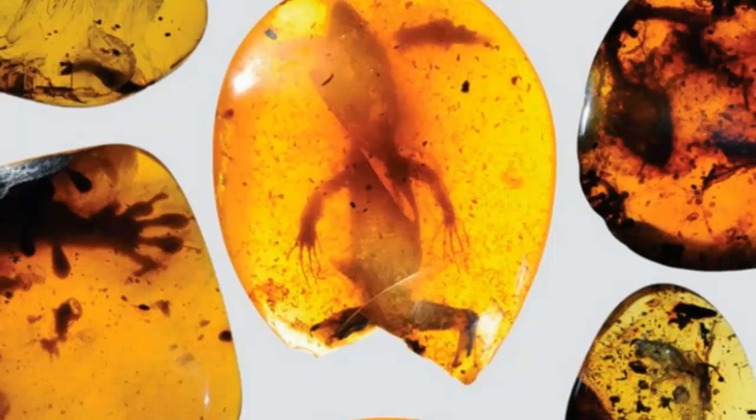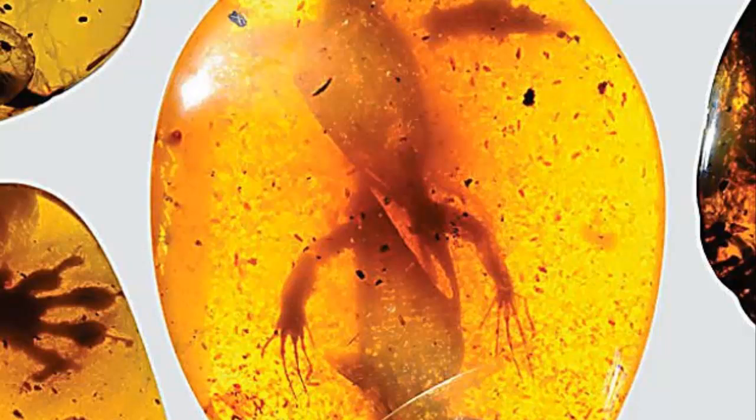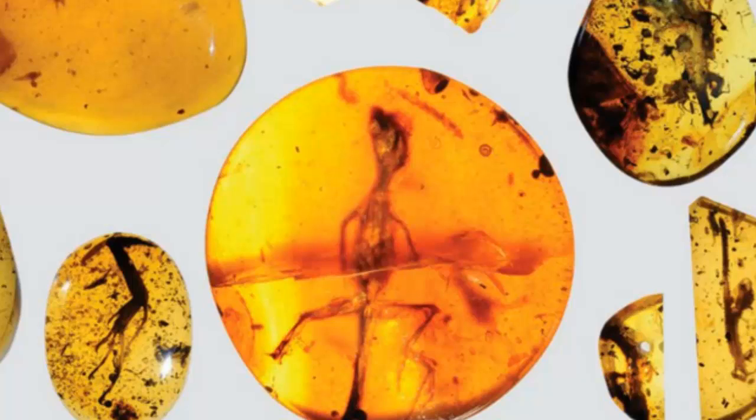The fossil story starts roughly 99 million years ago when an unfortunate chameleon was scurrying through the branches of an ancient tree in modern-day Myanmar. During its climb, the small lizard accidentally got itself stuck in resin, which forms on the outer layers of trees and commonly drips onto unsuspecting insects and other creatures. This resin eventually hardened and fossilized into amber — the same stuff that let scientists in Jurassic Park bring back the dinosaurs.